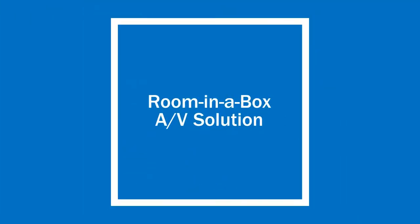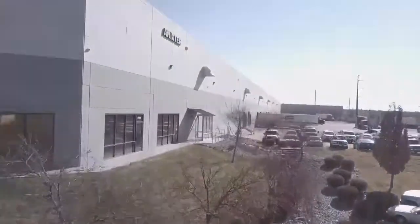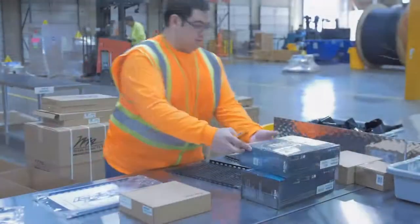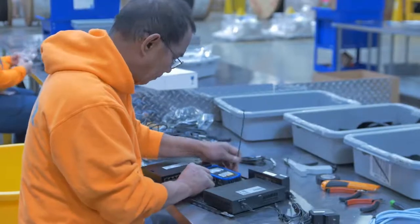We created a room-in-a-box plug-and-play solution with room components configured and assembled at an Annexter warehouse. The room-in-a-box kits were then shipped to sites around the world for swift and consistent installation and reduced conference room downtime.